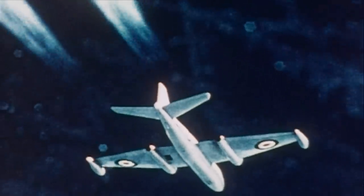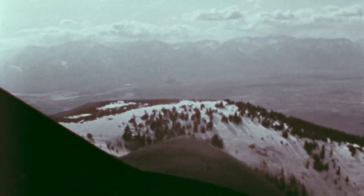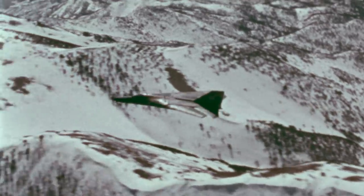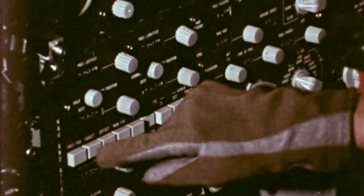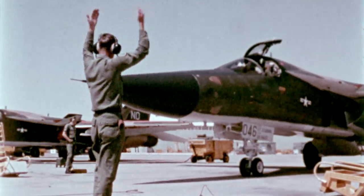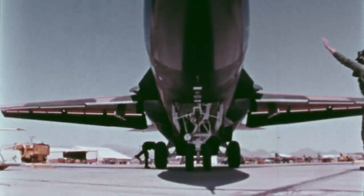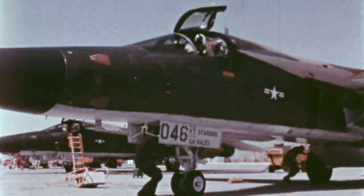After an American U-2 spy plane flying at 70,000 feet was shot down, it became clear the Air Force required a supersonic aircraft capable of flying under the radar. The aircraft chosen was the winner of the US Tactical Fighter Experimental Program — the General Dynamics F-111 Aardvark.